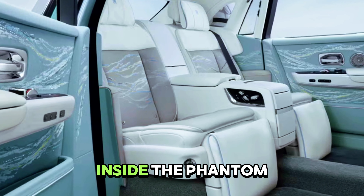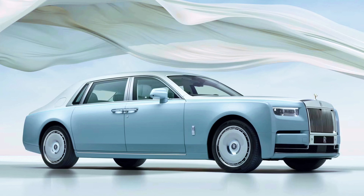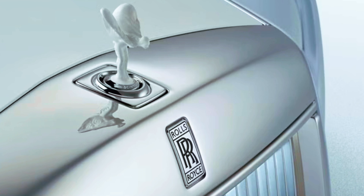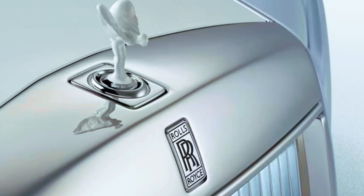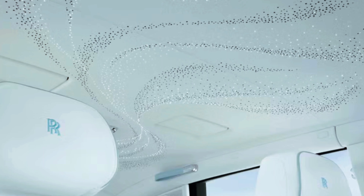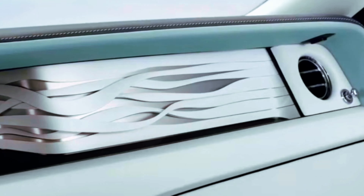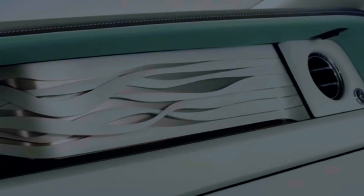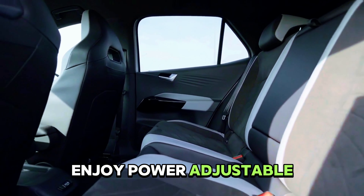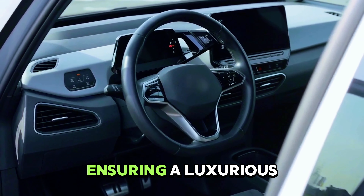Inside, the Phantom boasts wood, metal, and leather finishes. Rear-seat passengers enjoy power-adjustable seats with massage, a beverage chiller, and entertainment displays, ensuring a luxurious journey.